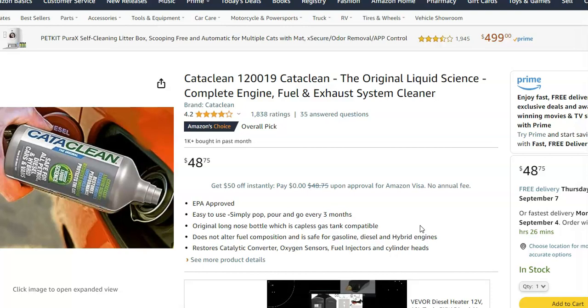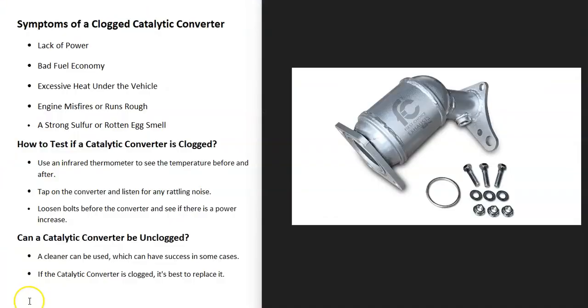The results can vary — sometimes it works, sometimes it doesn't. You can try to clean it out with something like CataClean, but very likely that catalytic converter is getting ready to fail anyway. You might get a little more life out of it before it completely goes bad. If your catalytic converter is clogged up, it's usually best to buy a new one and have it installed so you won't have any issues.